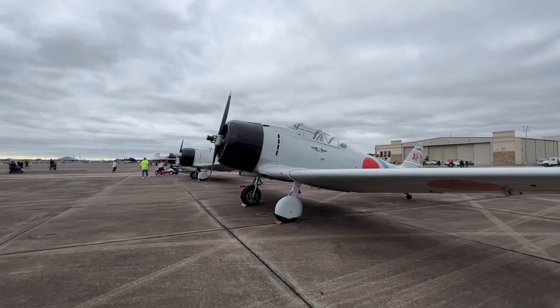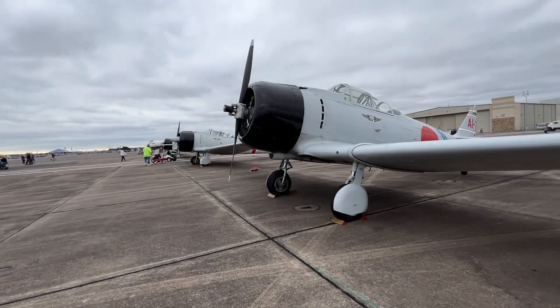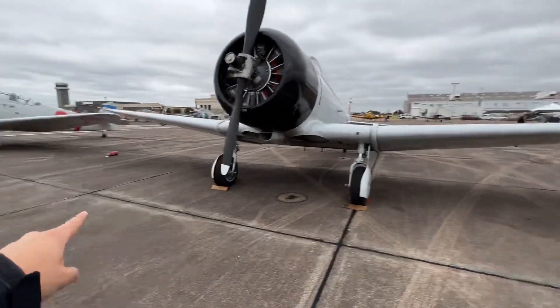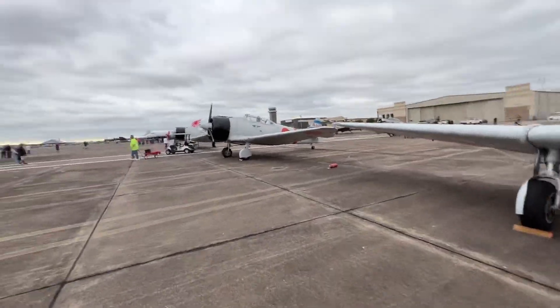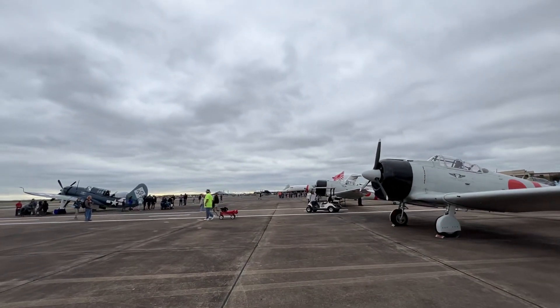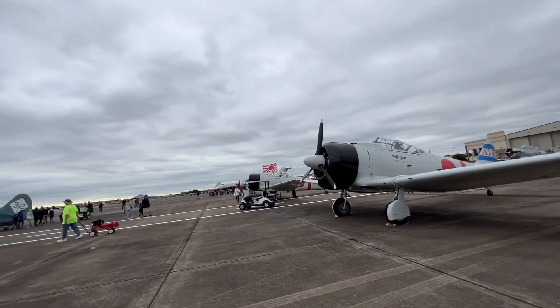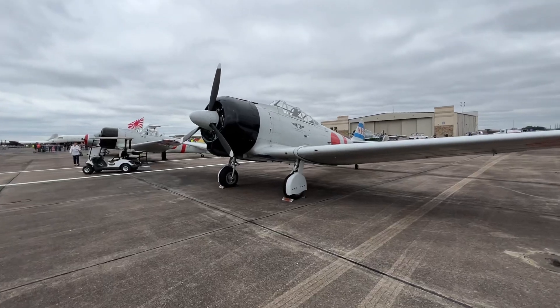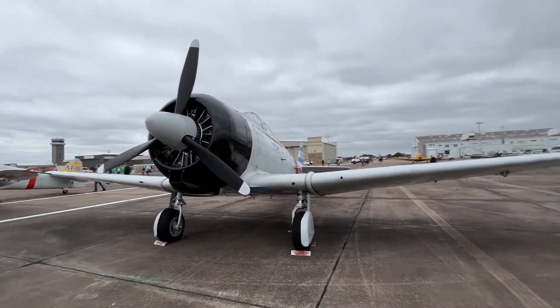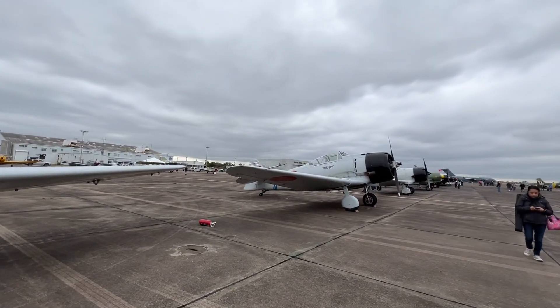This is an awesome looking Zero! As you can tell, this is where the guns will actually come out. This Zero actually has guns. The music is playing so I'll have to be careful, but anyways, this has got to be the best Pearl Harbor Japanese planes I've ever seen in real life.